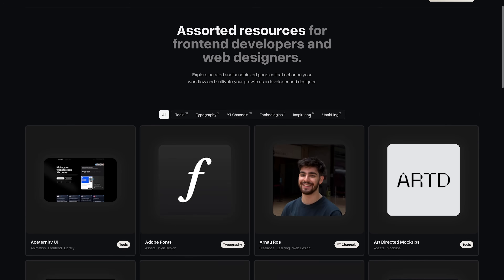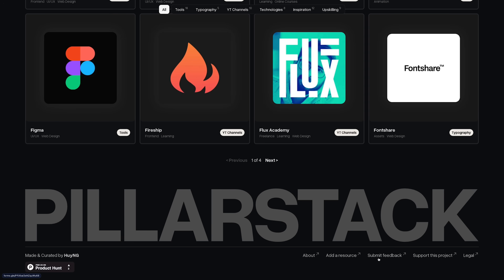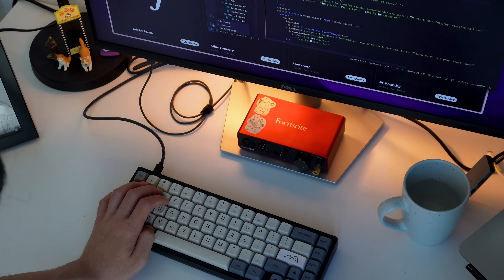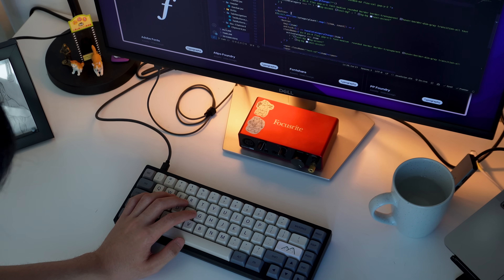And it doesn't end at development. After the development process, there are so many other things to consider: testing for usability and responsiveness, getting user feedback, search engine optimization, performance optimization, and more. This project is constantly still in development. If you'd like to contribute, feel free to submit resources, submit feedback, or contribute to the repo. And if you want to join a community of like-minded people, I also have a Discord server — the link is in the description.